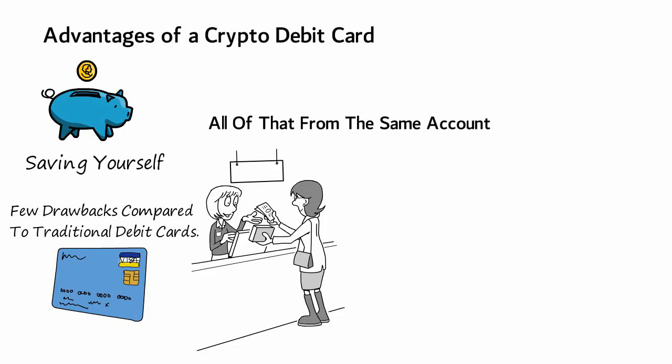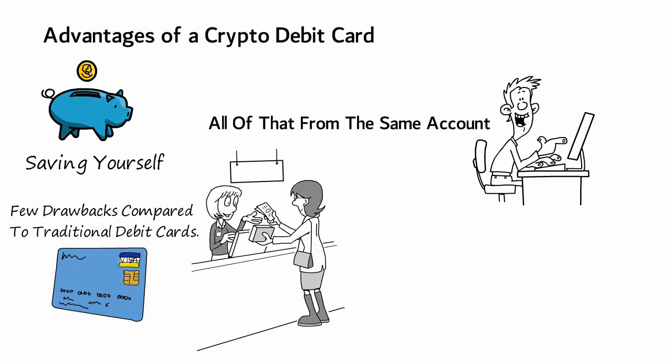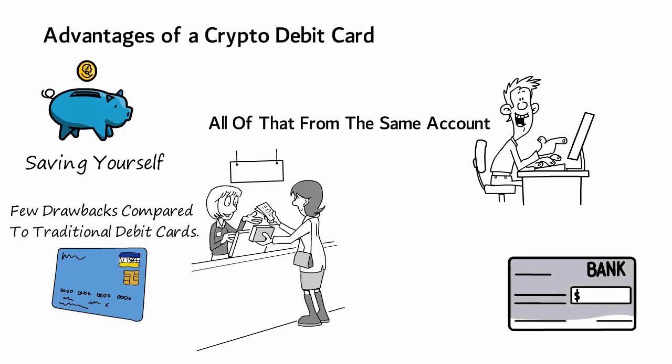All of that comes from the same account you use for trading. If you have an account at one of the exchanges issuing these cards, it can even replace your regular bank account for day-to-day shopping, and you never have to worry about overdrawing your account.